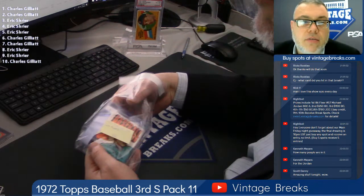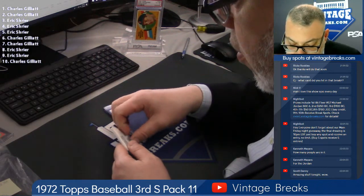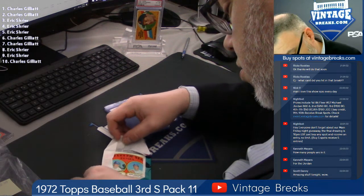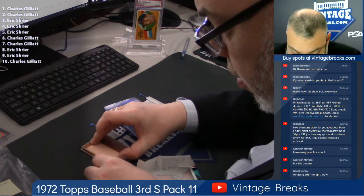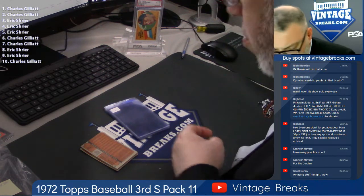Let's close out that SPX box. Charles G, here we go. Top card under the gum is yours. Gotta love dirty, disgusting gum. Ugh. That's why I come to work every day.